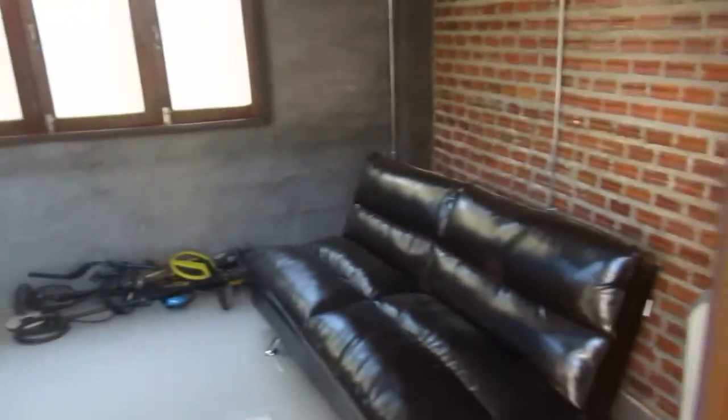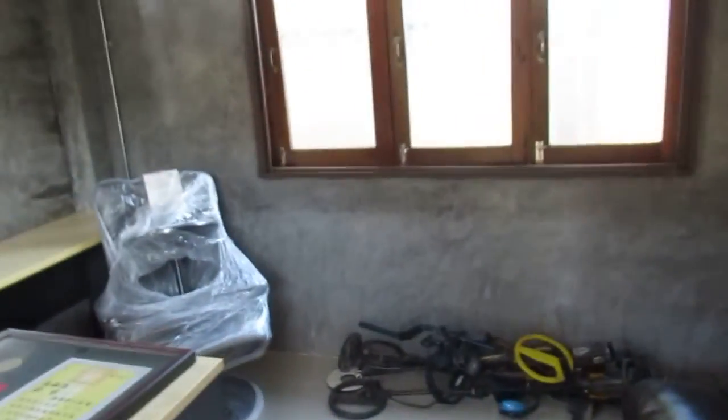Back here is where my workroom will be — me and my computer. All my metal detectors are here. This will be my little room to work in.